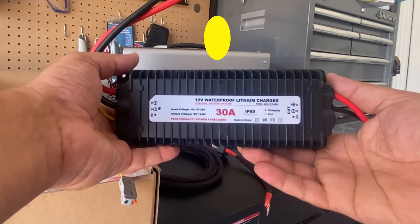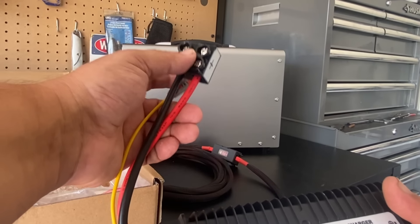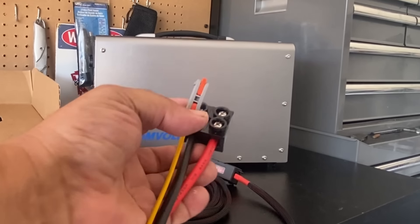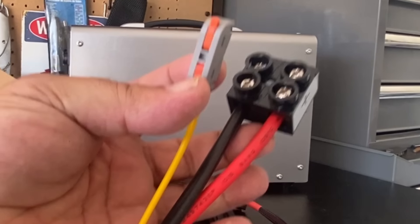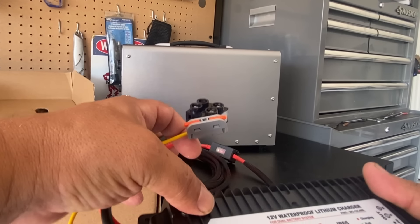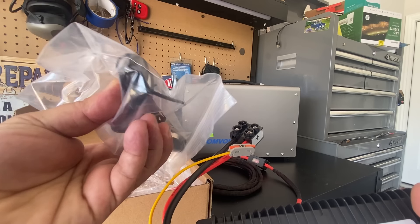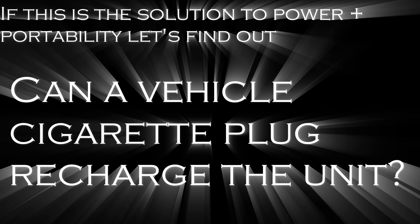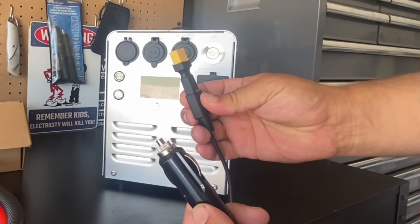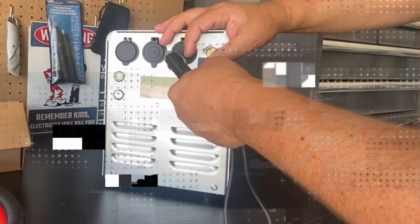Then we have the car charger, which is pretty cool and really easy to hook up. On this side you have your positive and negative from your vehicle, and a remote wire. Whenever the vehicle's engine is on, this will allow it to charge up so you don't drain your vehicle's battery. To make getting the remote even easier, they include a cigarette lighter plug. I also have a car charger from a different unit, and I'm going to attach an XT60 connector to an XT90 connector and plug it in.